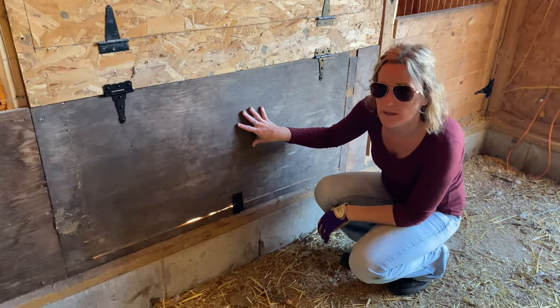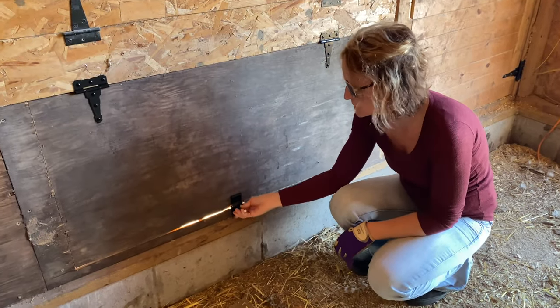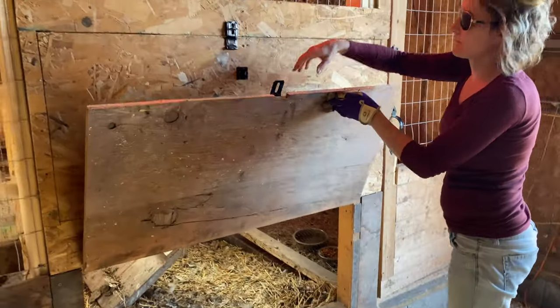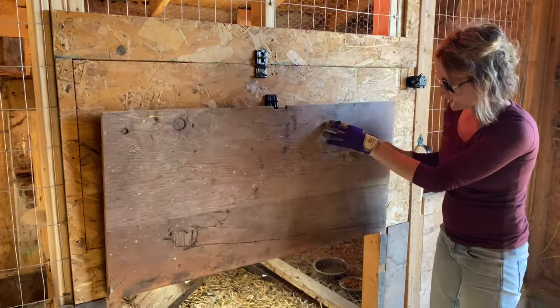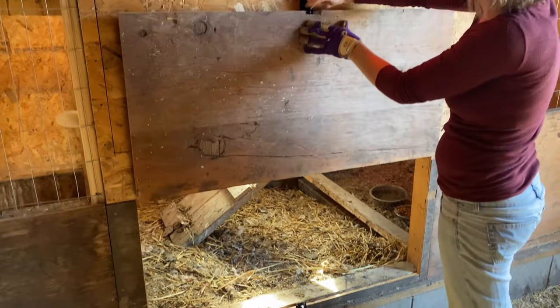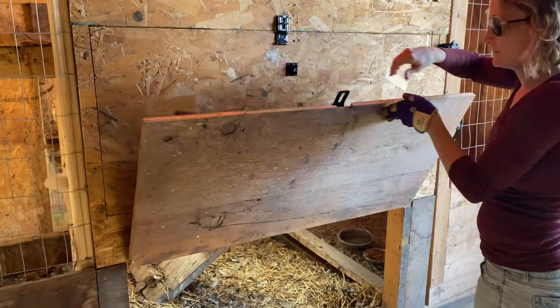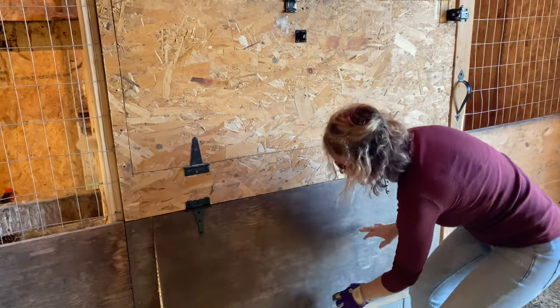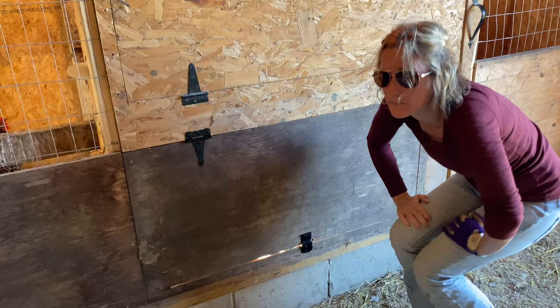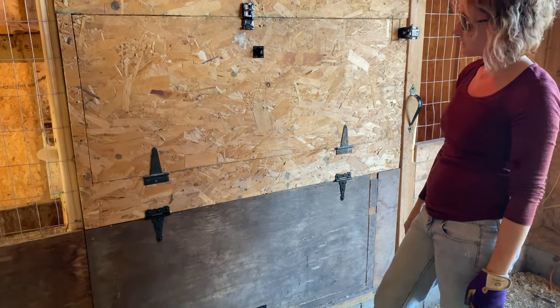So we got the door cut and installed — you just turn the latch, pull it up, latch it up here. Perfect, makes life easier. Yeah, that really looks and works good. It's funny how the little projects make that big of a difference, but it really is going to make a huge difference for me.